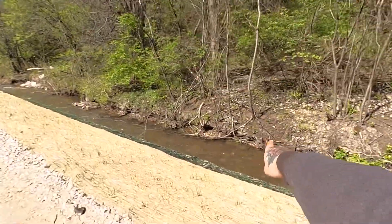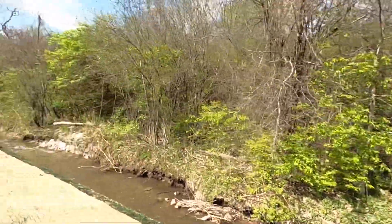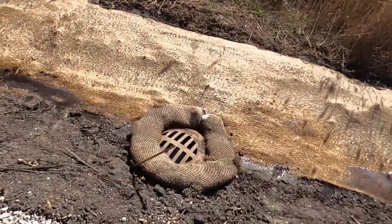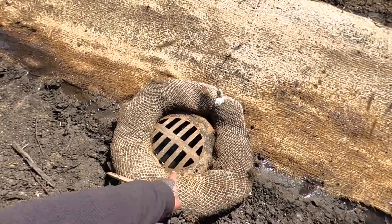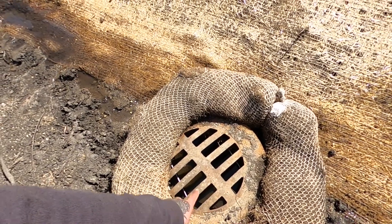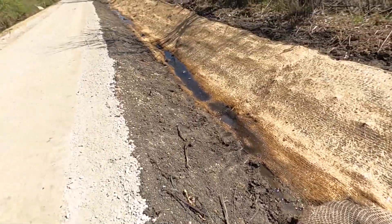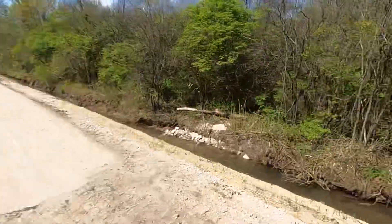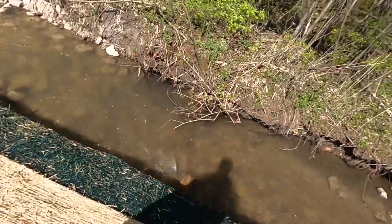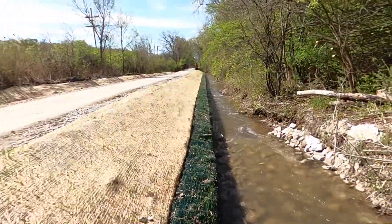There's some more beaver chewings right there - and some more. There's another storm drain here. Oh it's not draining - it's actually clogged. Must be filled with silt from when they were doing all this construction and the storms have been going. Let's see if it's flowing out the other end - maybe it's just a trickle here. It should be coming out somewhere over here. Maybe it goes down somewhere else.